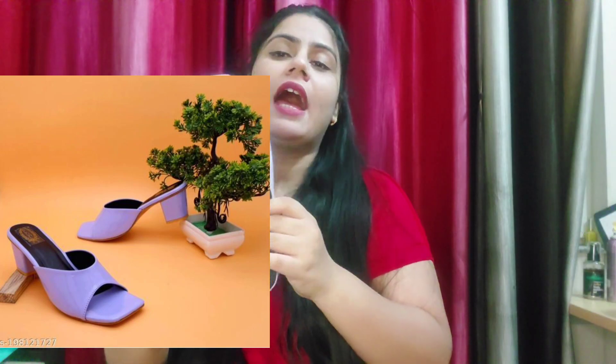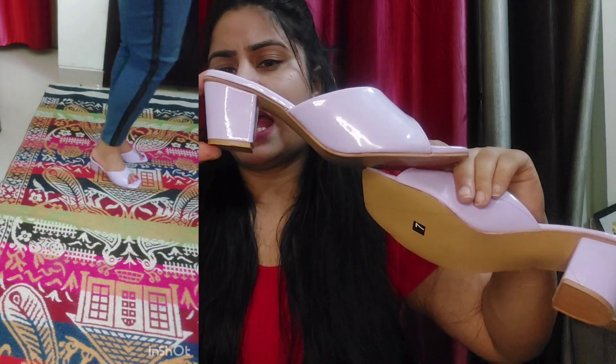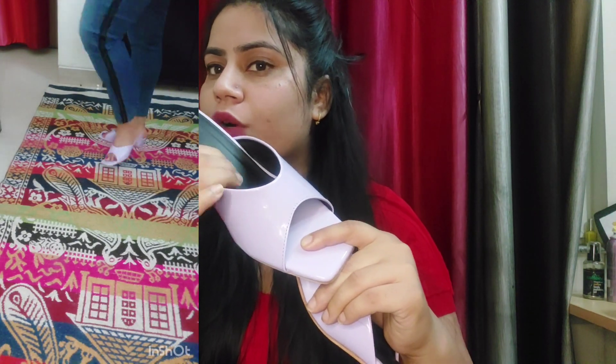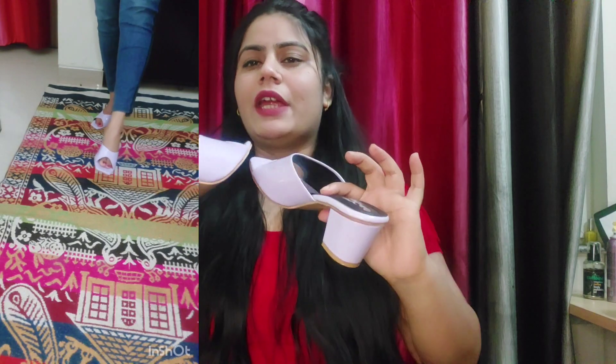I will attach here how they look, and I will attach a try-on haul too. It is a little heel, like a kitten heel, and very comfortable to wear. There is cushioning here, so it is very, very comfortable. This can come with your casual wear and also with your formal wear — it will look good.